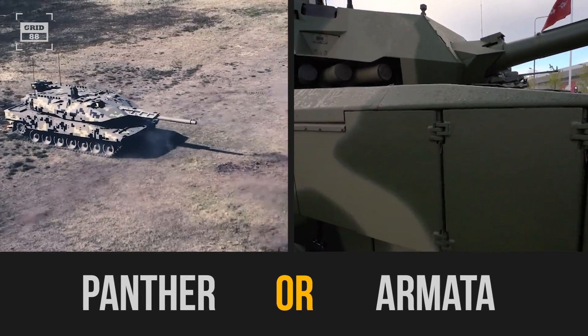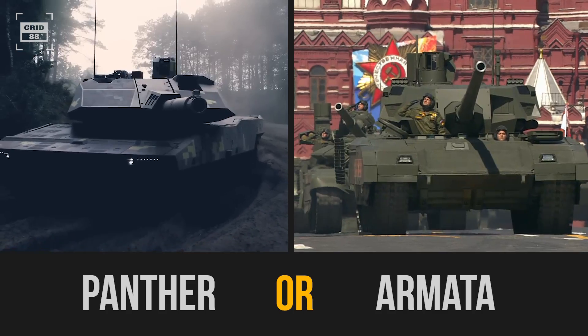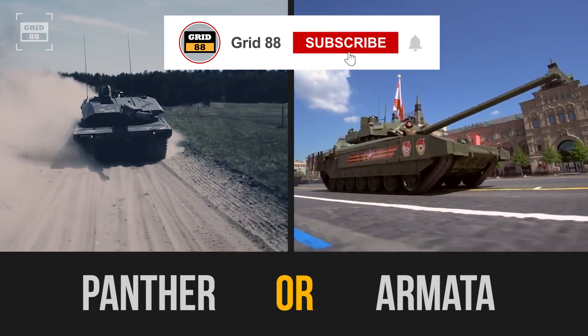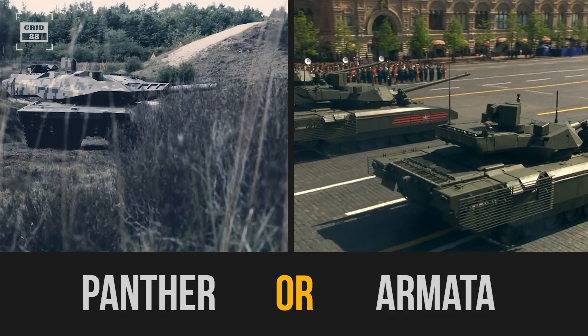That's a wrap on the comparison of these two incredible future tanks. What do you think about these two tanks? Drop your comments in the section below to share your opinions. Don't forget to hit that subscribe button and ring the notification bell so you never miss out on our latest videos.